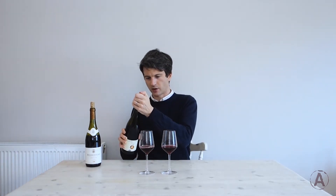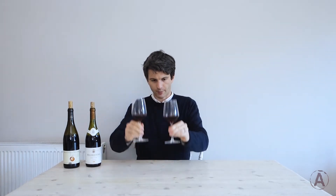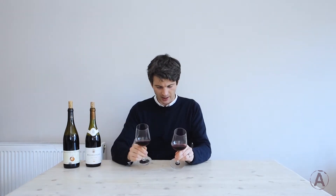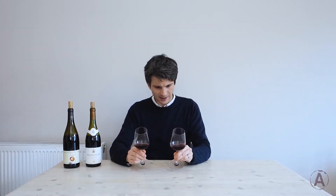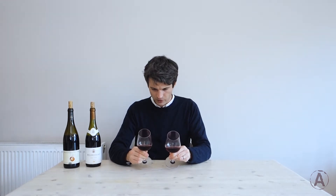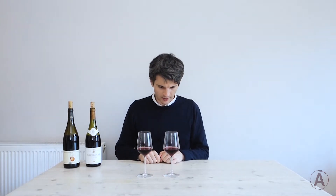The first step is of course to look at them. I'm going to tilt them against the light background — conveniently I've got a light-colored table here. There's really not too much difference to see between them. Maybe the Gamay is very slightly more intense in color, but they're both very light and see-through — I can see the table through them. They are very, very similar.